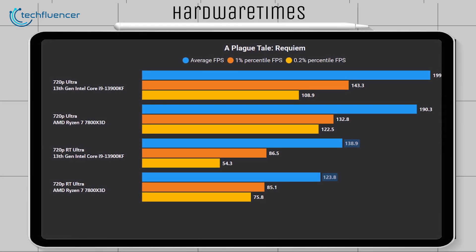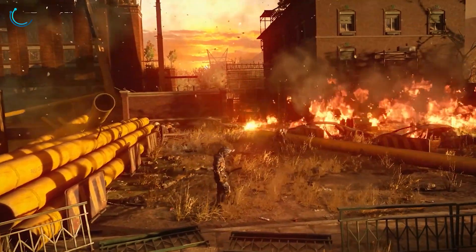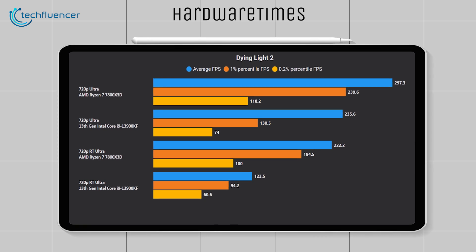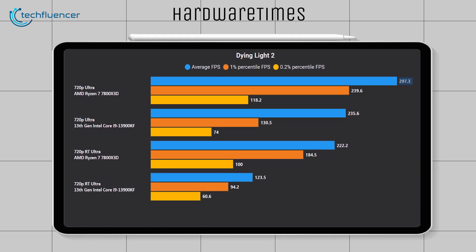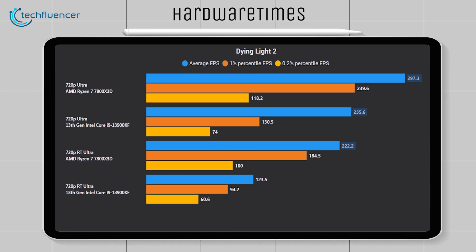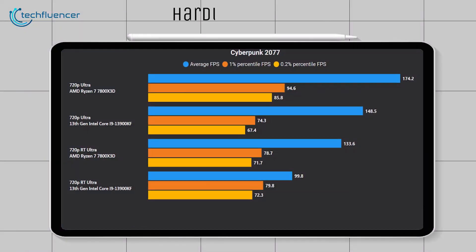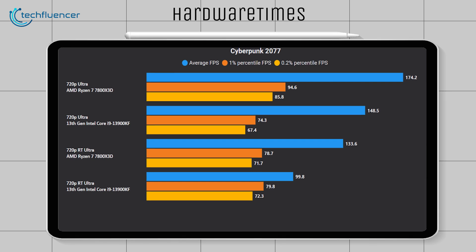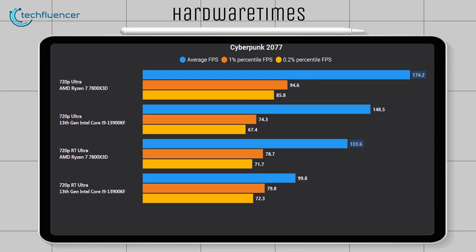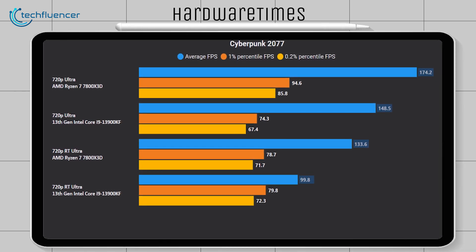However, the situation changes in more recent game titles, where the X3D chip outperforms the i9-13900K. For example, in Dying Light 2 at 720p ultra settings, the Ryzen 7 7800X3D achieved around 297 average FPS without RT and approximately 222 average FPS with RT, while the 13900K scored 235 and 123 FPS respectively. Similarly, in Cyberpunk 2077, the Ryzen 7 7800X3D displayed impressive performance with an average of 174 FPS without RT and 133 FPS with RT, compared to the Core i9-13900K which lagged behind with 148 FPS without RT and only 99 FPS with RT.